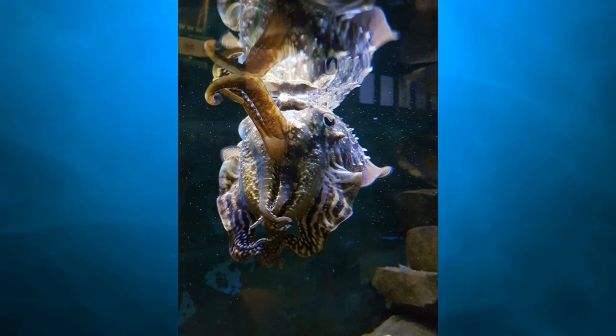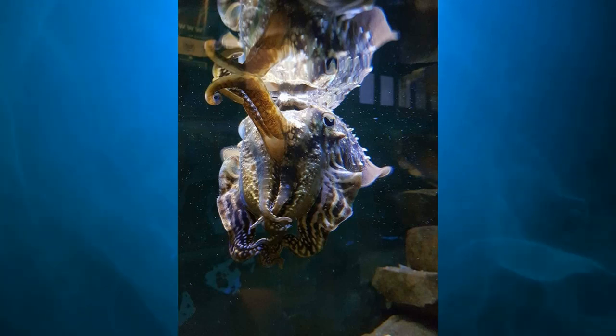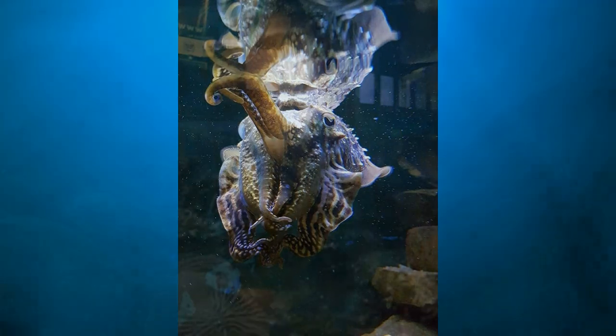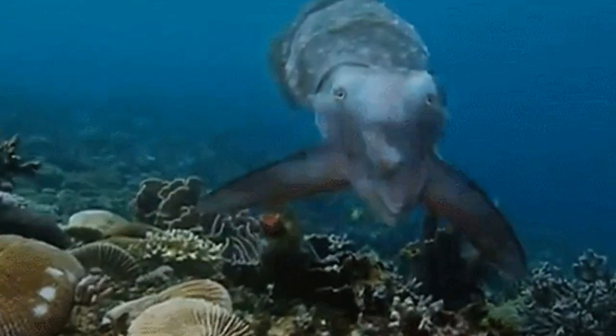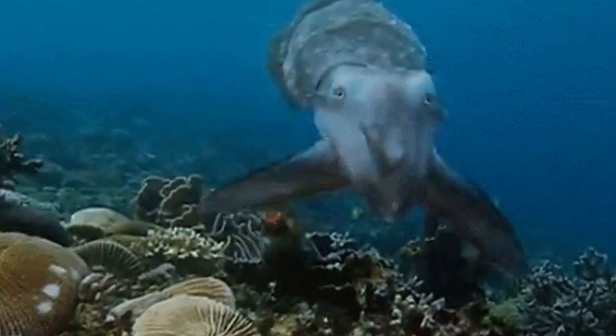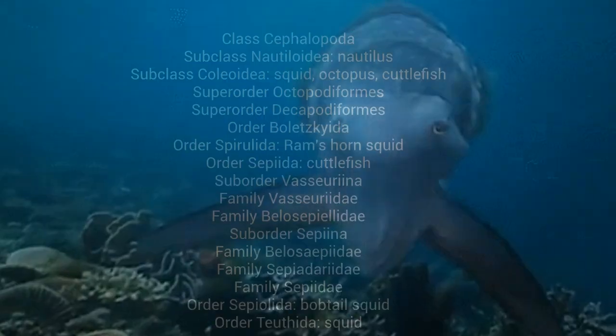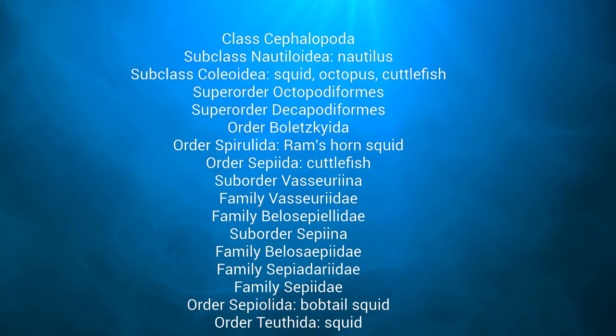When the prey tries to escape, the cuttlefish open their eight arms and shoot out two long feeding tentacles to grab them. Each arm has a padded collar and suckers which grab and pull prey towards its beak, paralyzing it with venom before eating it. In order to achieve a hypnotic effect and stun prey before catching it, cuttlefish are also known to change color rapidly.